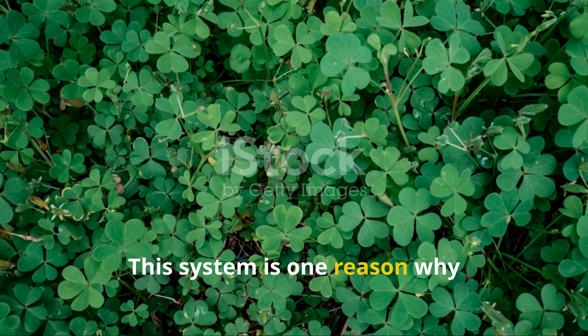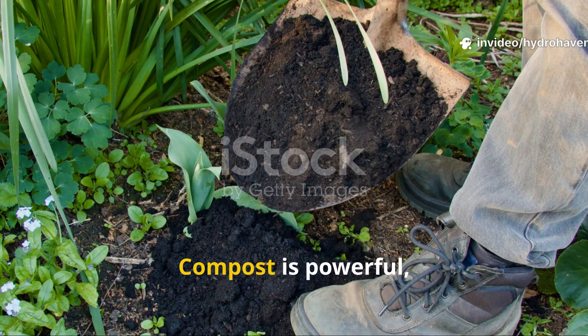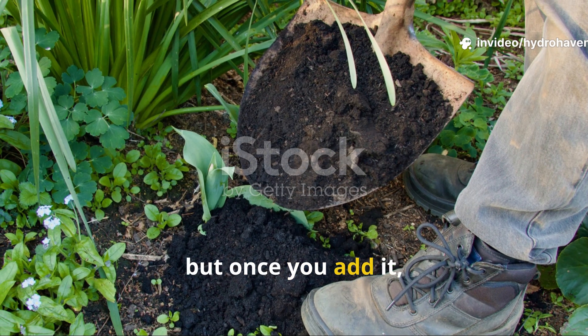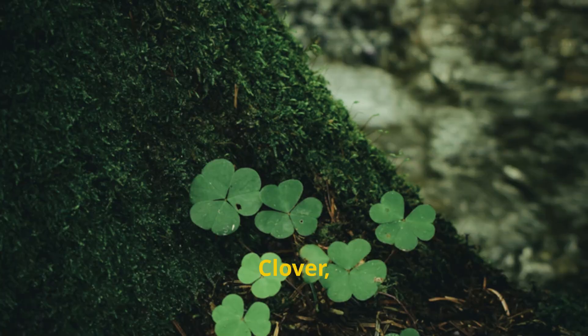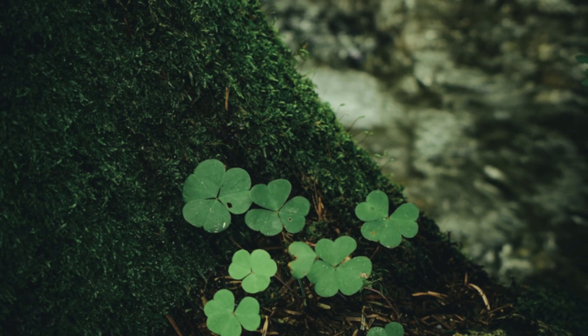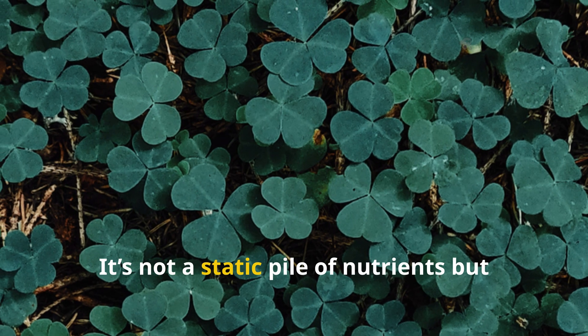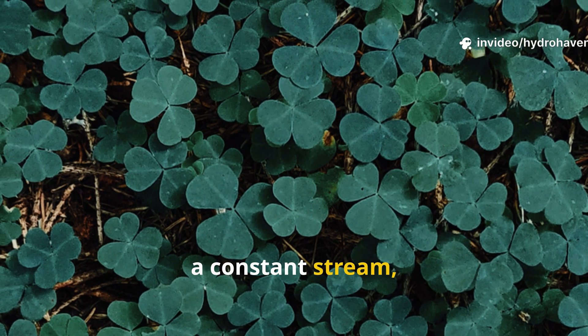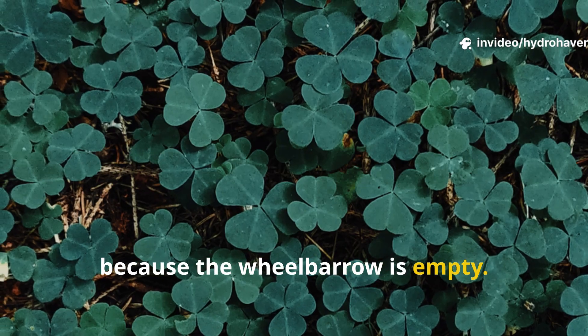This system is one reason why clover-based soils often outperform plots that rely only on compost. Compost is powerful, but once you add it, the material begins breaking down and eventually runs out. Clover, by contrast, is alive — it's not a static pile of nutrients but a constant stream, a living infusion that doesn't stop just because the wheelbarrow is empty.